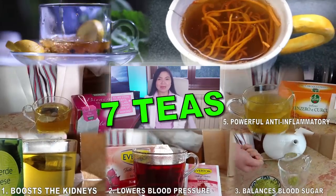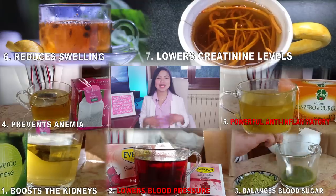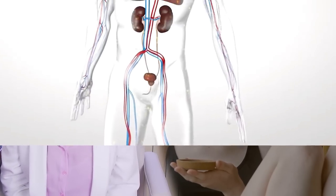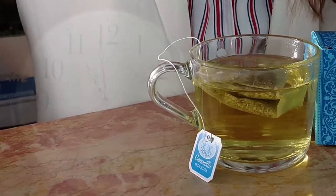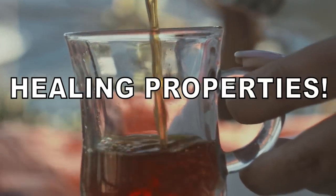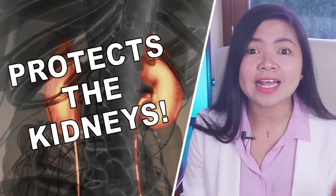There are 7 teas you can buy at the grocery store that have powerful anti-inflammatory, blood pressure lowering, and anti-diabetes properties. If you have kidney problems, drinking these teas regularly can really help. All these teas are normal products you can buy from the nearest grocery store and prepare in 5 minutes. Don't miss our number one in particular — it's the cheapest of the bunch and it fights diabetes and high blood pressure very effectively, and it protects the kidneys.